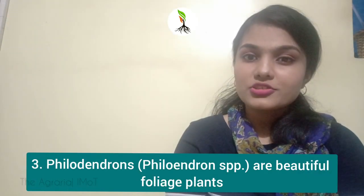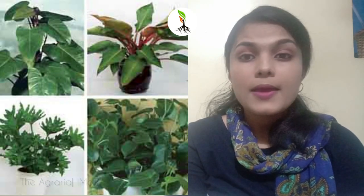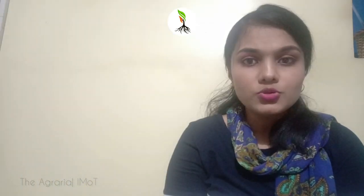Number 3: Philodendron. This is another great choice for newbies or for low-maintenance gardens. The pretty foliage trails, so philodendron is good for hanging planters over high shelves. Philodendron houseplants thrive indoors year-round without much fuss, but they also enjoy an occasional stay outdoors in shady spots.